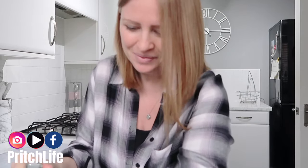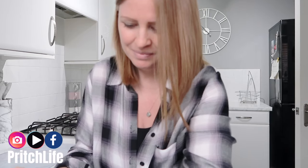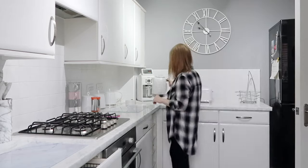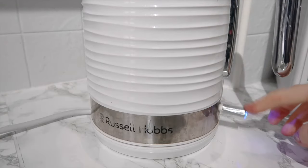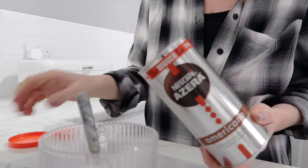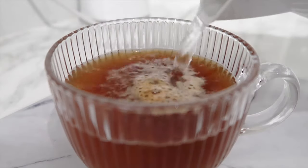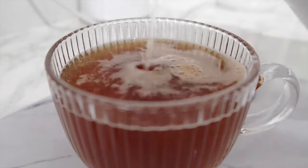Hey, good morning and welcome back to another video. I have no clue why I'm sat on the floor in the hallway. I think it's because I've just received my new favourite delivery and I was too excited to walk the extra hundred yards to the living room before I had to open it.